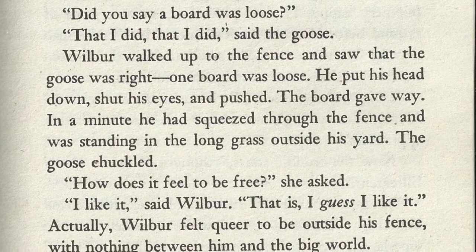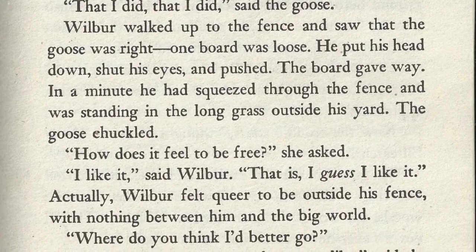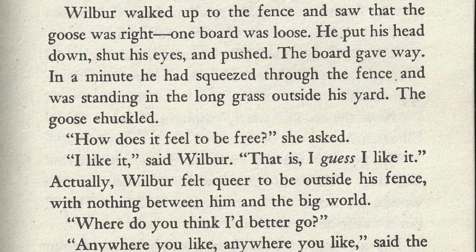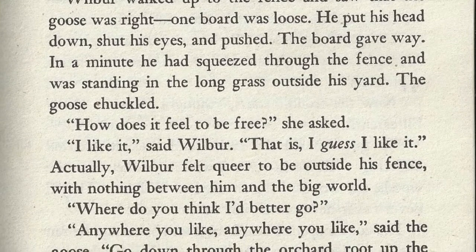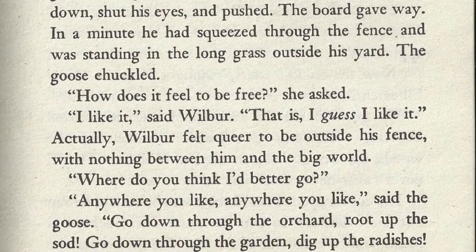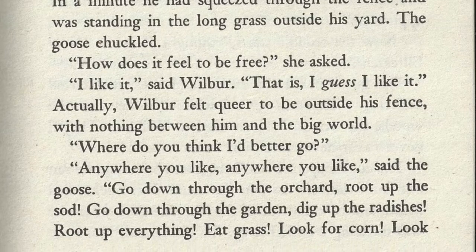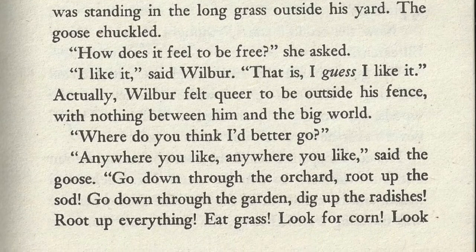He put his head down, shut his eyes, and pushed. The board gave way. In a minute he had squeezed through the fence and was standing in the long grass outside of his yard. The goose chuckled. "How does it feel to be free?" she asked. "I like it," said Wilbur. "That is, I guess I like it." Actually, Wilbur felt queer to be outside his fence with nothing between him and the big world. "Where do you think I'd better go?"